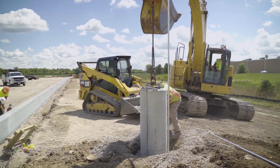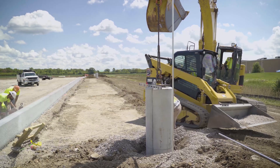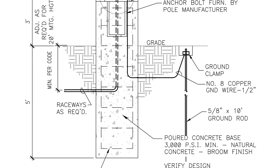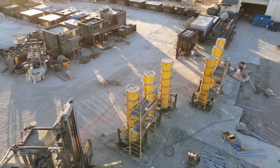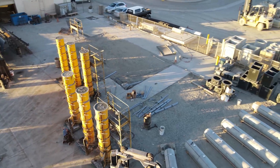Typically our customers are the local electrical contractors, and they simply come to us with a plan from the project engineer basically showing a pour-in-place design, and we typically just copy that design.